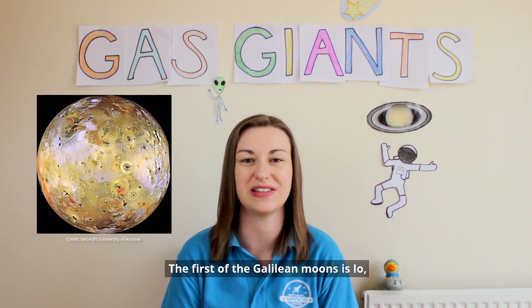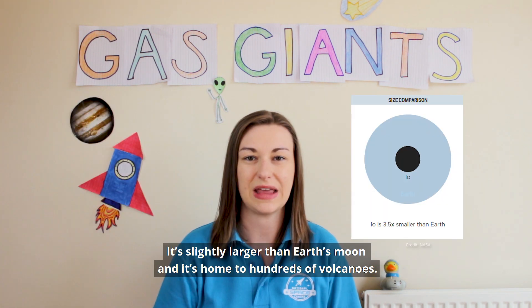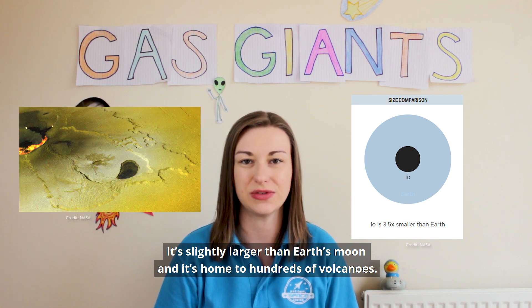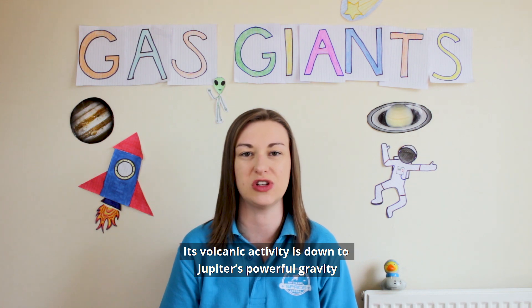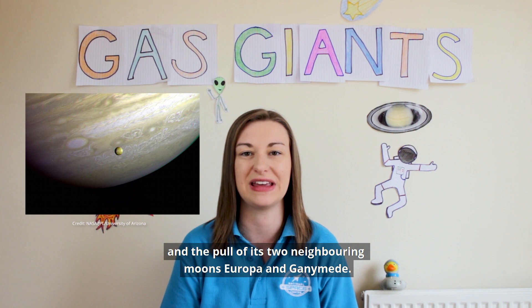The first of the Galilean moons is Io, the most volcanically active body in the solar system. It's slightly larger than Earth's moon and is home to hundreds of volcanoes. Its volcanic activity is down to Jupiter's powerful gravity and the pull of its two neighbouring moons, Europa and Ganymede.